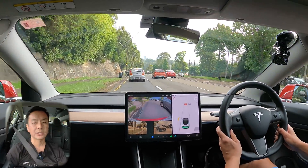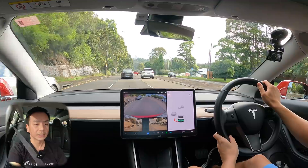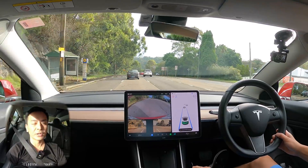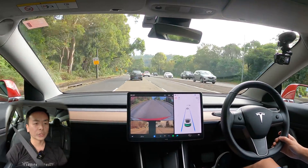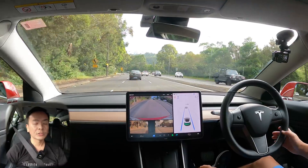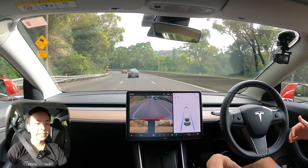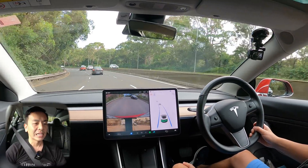Wow, that car just braked very quickly and I had to zip out — that was extremely dangerous. You saw that everyone, this car just braking in the road like that. But you can see what happens with the forward collision warning. I'll leave the camera rolling and just pick up stuff like that — keeping it real for you guys.